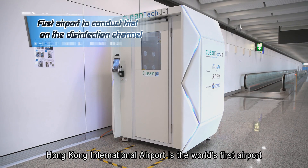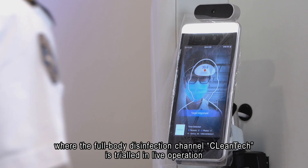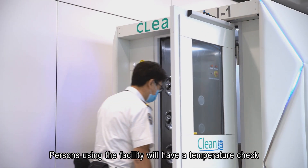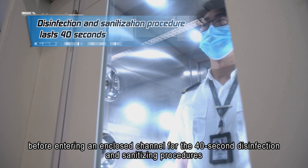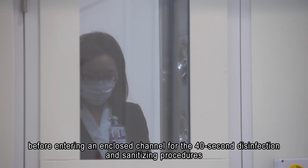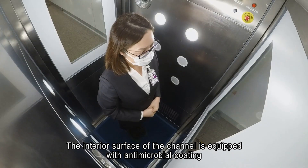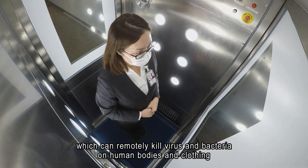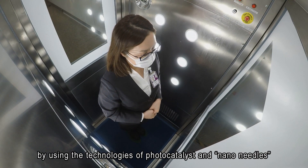Hong Kong International Airport is the world's first airport where the full-body disinfection channel clean tech is trialed in live operation. Persons using the facility will have a temperature check before entering an enclosed channel for the 40-second disinfection and sanitizing procedures. The interior surface of the channel is equipped with antimicrobial coating which can remotely kill virus and bacteria on human bodies and clothing by using the technologies of photocatalyst and nano needles.